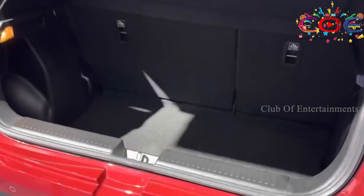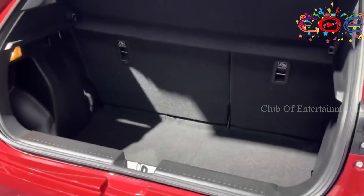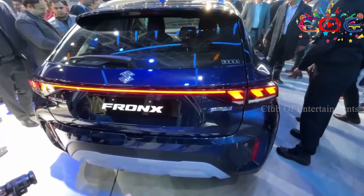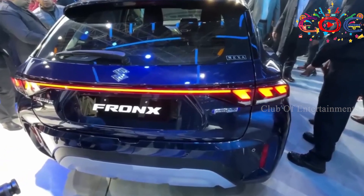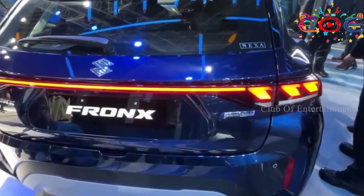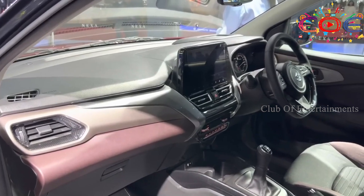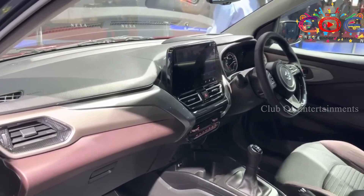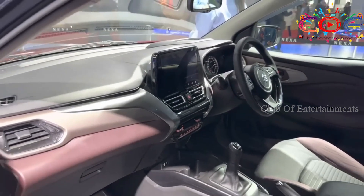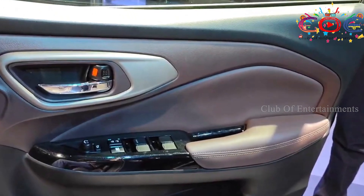The future concept of Maruti Suzuki Fronx features a front split headlamp design. The side profile of the Fronx has a blacked-out pillar and square structural field.